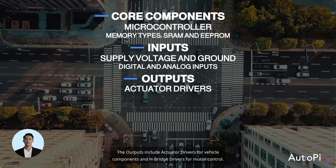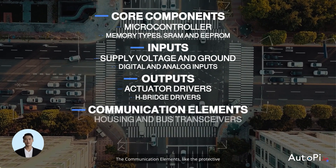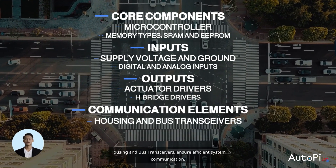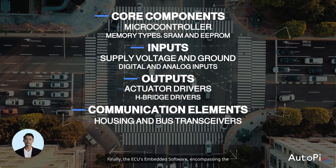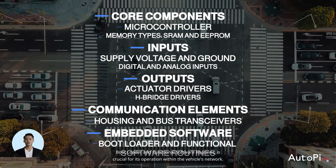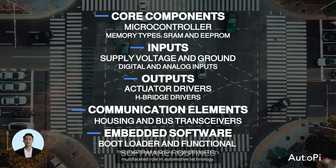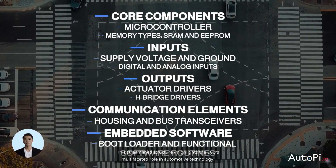The outputs include actuator drivers for vehicle components and H-bridge drivers for motor control. The communication elements like the protective housing and bus transceivers ensure efficient system communication. Finally, the ECU's embedded software, encompassing the bootloader and functional software routines, is crucial for its operation within the vehicle's network. This streamlined structure highlights the ECU's multifaceted role in automotive technology.